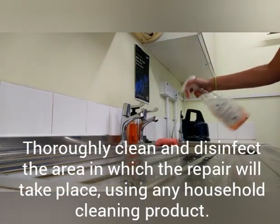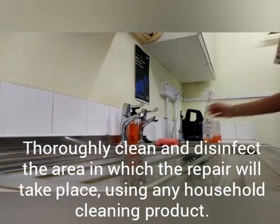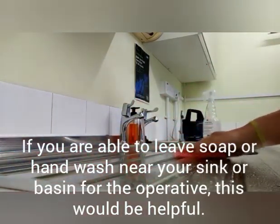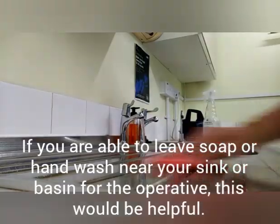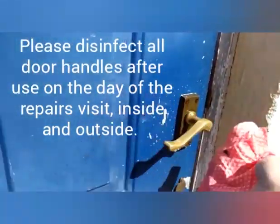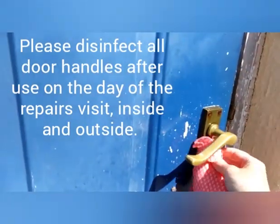Thoroughly clean and disinfect the area in which the repair will take place using any household cleaning product. If you are able to leave a soap or hand wash near the sink or basin, that would be helpful. Please disinfect all door handles after use on the day of the repairs visit, inside and outside.